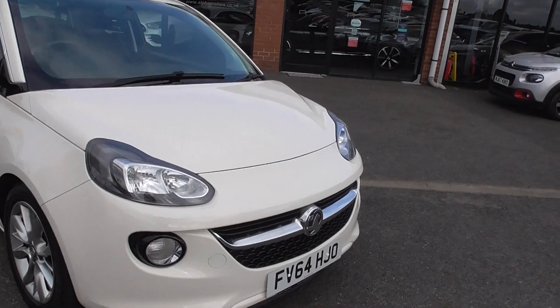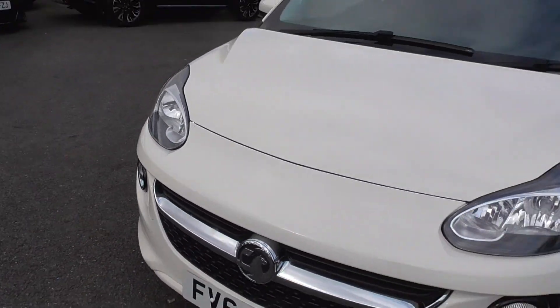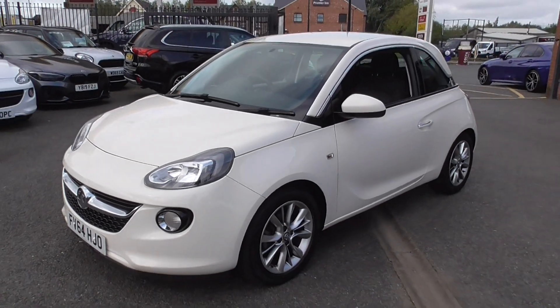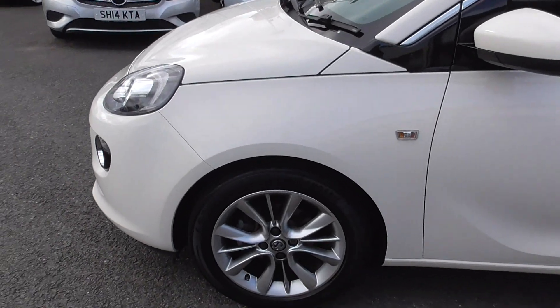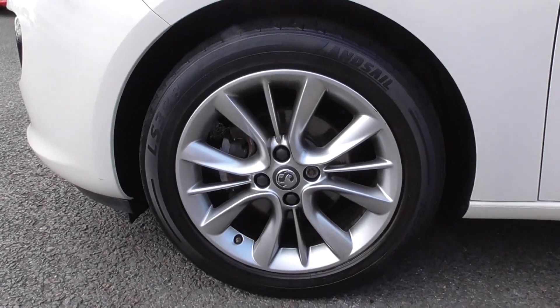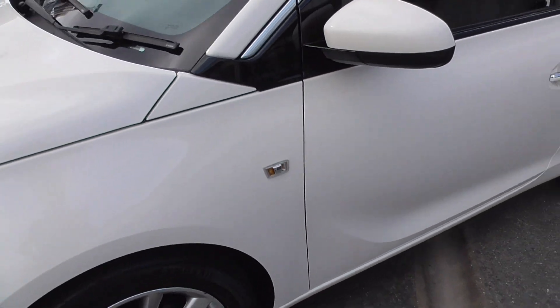So chrome pack front grille, the decor rings around the spot lamps, we've got chrome addition on the door handles and then chrome around the top of the vehicle and around the reversing lights etc. All the wheels are in lovely order, very very nice condition indeed.